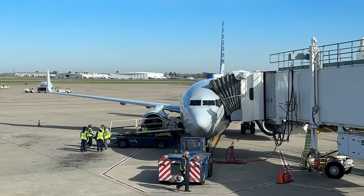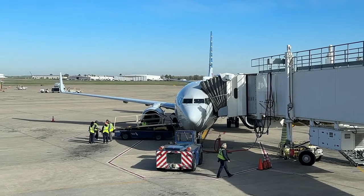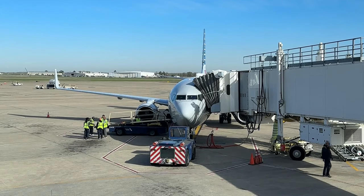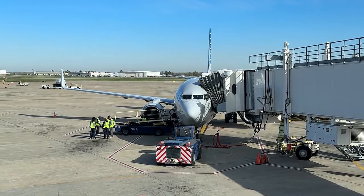At Gate Alpha 9 is where we'll find November 817 November November, a 13-year-old American Airlines Boeing 737-800. We know the drill at this point, so what are we waiting for? Let's go ahead and get on board.